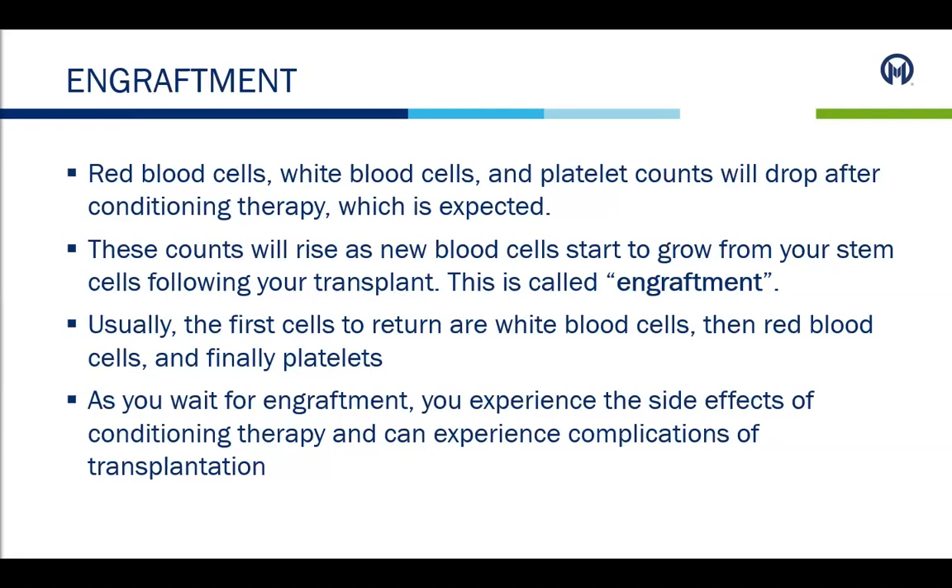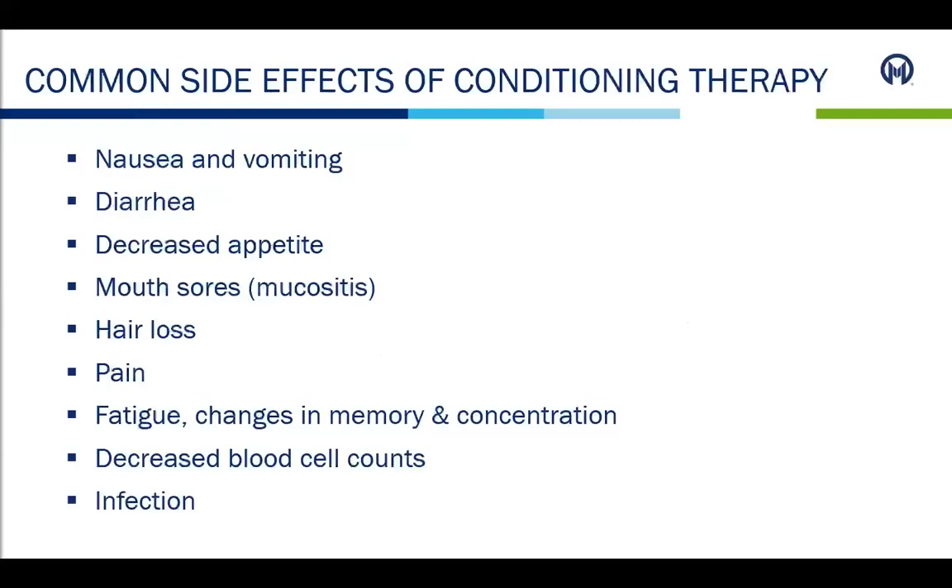As we wait for engraftment, patients may experience side effects of conditioning therapy and complications of transplantation. Common side effects include nausea and vomiting, diarrhea, decreased appetite, mouth sores, hair loss, pain, fatigue, changes in memory and concentration, decreased blood cell counts, and possibly infection. Patients may experience one, several, or all of these side effects. It is important that patients communicate to their nurse and medical staff about their symptoms so we can help with symptom management.